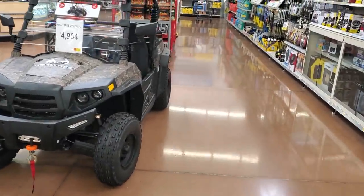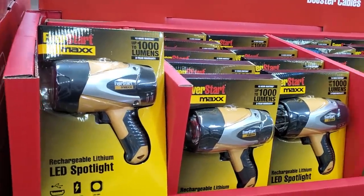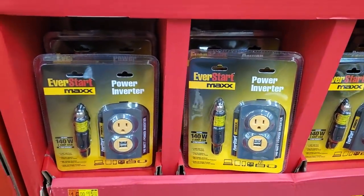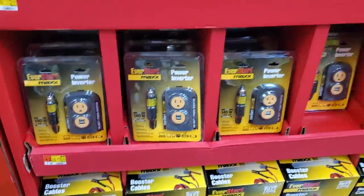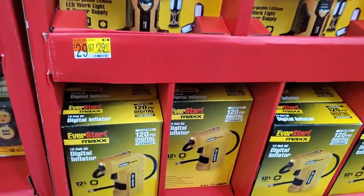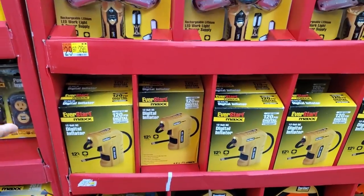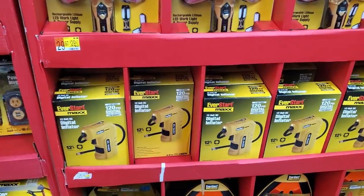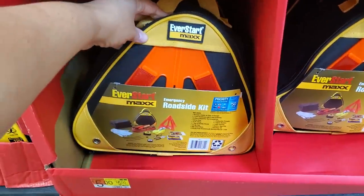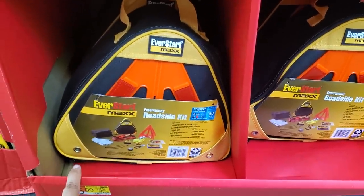$15 for an LED spotlight. They have a power inverter, cables, booster cables — $15. Digital inflator — really good to have. Five dollars for the smaller one. If your teen is starting to drive or learning, this is something good to have in their trunk.